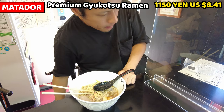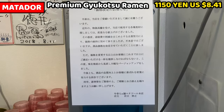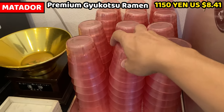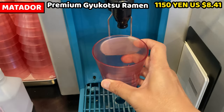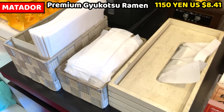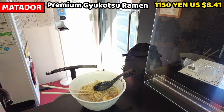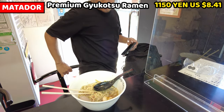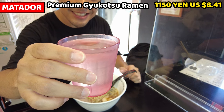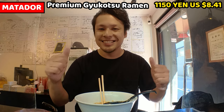I need a refreshment but I forgot to take it — the water server is behind me, so please wait. This is a water server. Glasses are prepared next to it, so you take one and serve water yourself. Tissues, wet towels, and paper bits are also ready for customers — take anything you need. Thank you for waiting, I'm back. I got a glass of water. Water is marvelous when having ramen.